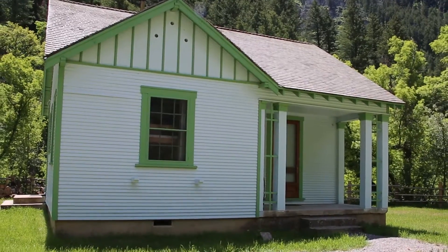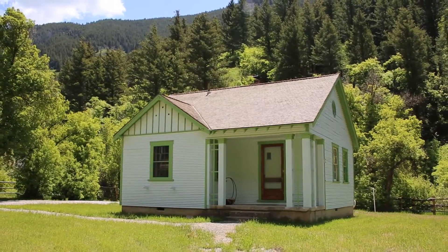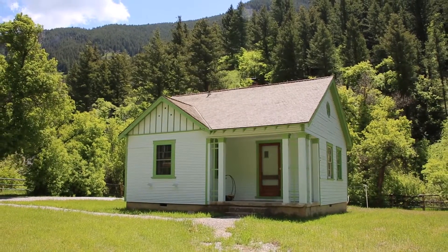This cabin was built in 1934 by the Civilian Conservation Corps, who were responsible not only for constructing this particular structure but also built many of the roads, trails, and campgrounds that we see and still use on the forest in this area today.